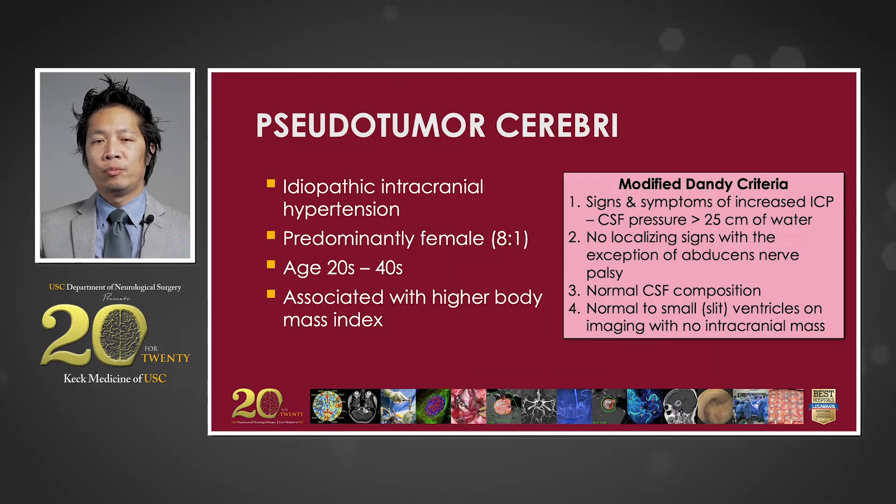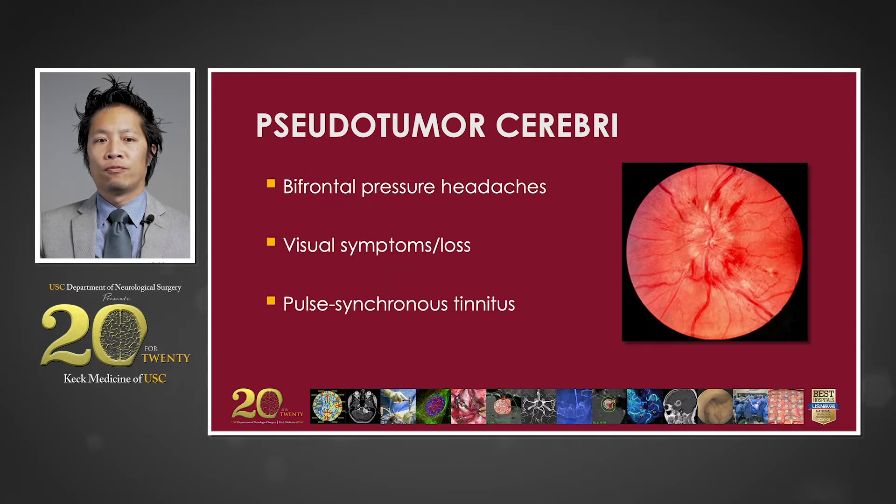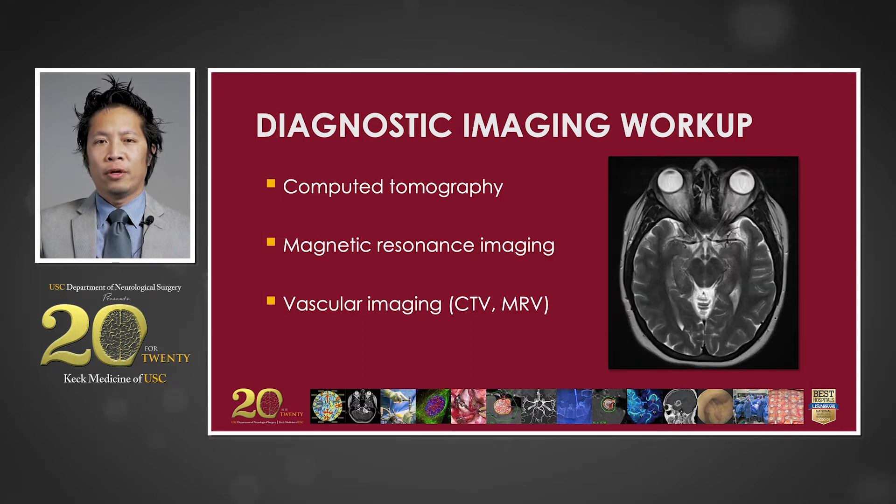This patient represents an extreme case of pseudotumor cerebri, otherwise known as idiopathic intracranial hypertension. These patients tend to be young and predominantly female, and there is a strong association with obesity. They suffer from bifrontal unrelenting pressure headaches, typically worse in the mornings, and complain of blurry vision. Papilledema is often noted on fundoscopic examination. In patients with elevated intracranial pressure, non-invasive imaging with CT or MR is useful to rule out mass lesions or hydrocephalus.